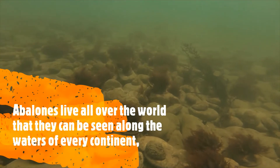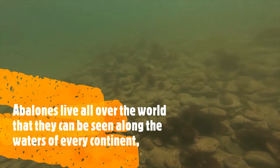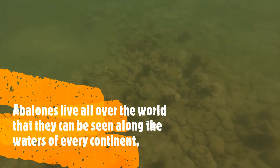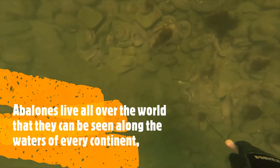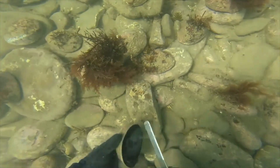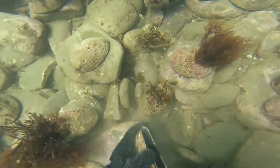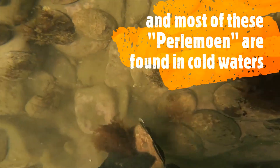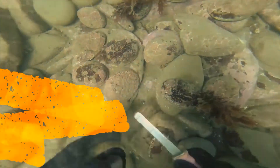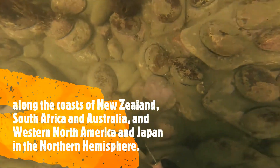Abalones are found to live all over the world. They can be seen along the waters of every continent except the Atlantic coast of South America, the Caribbean, and the East coast of the United States. These abalones are found in cold waters along the coast of New Zealand, South Africa and Australia, and Western North America and Japan in the Northern Hemisphere.